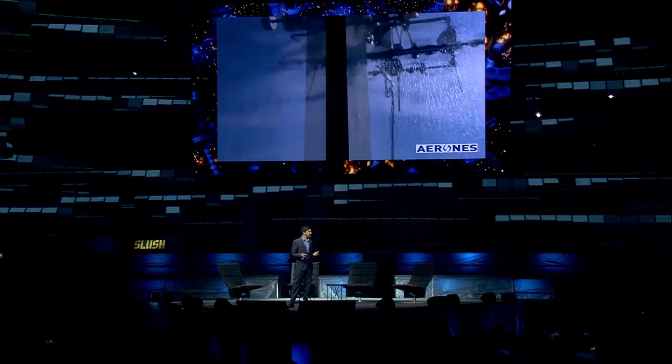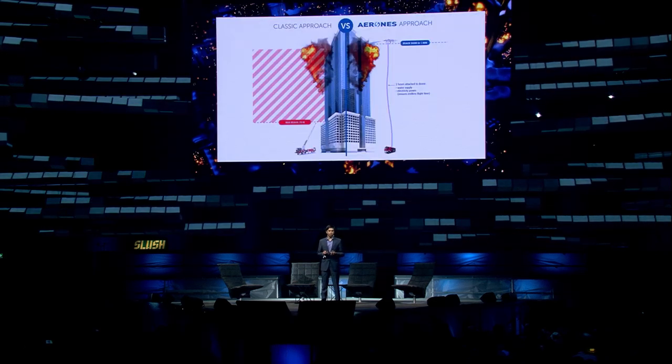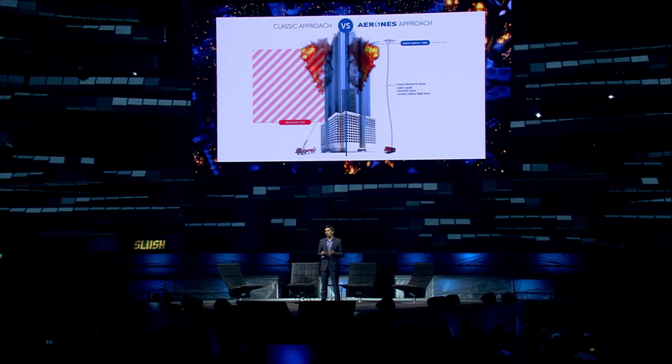We can also clean buildings, oil and gas, solar, and other industries. And there is more — we can do firefighting.